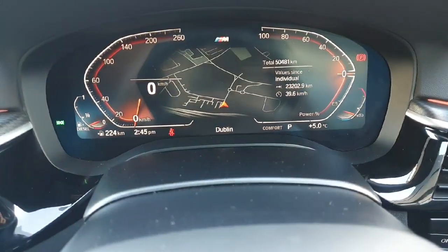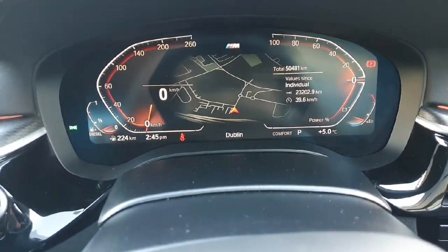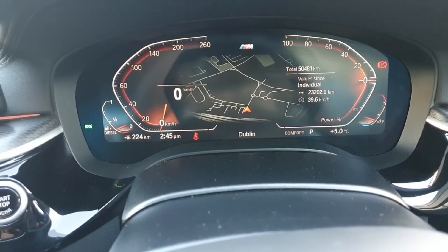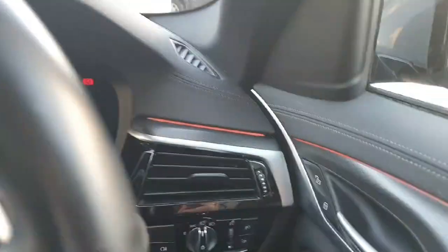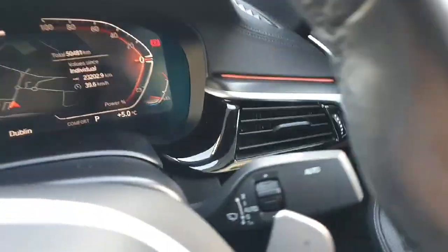This car has 50,481 km on it, as you can see on the display. It also comes with the standard features like automatic headlights, wipers, mirrors, and windows.